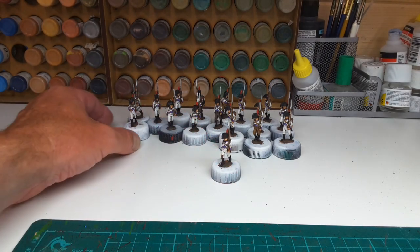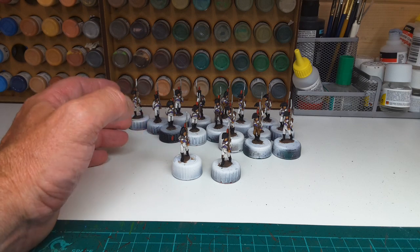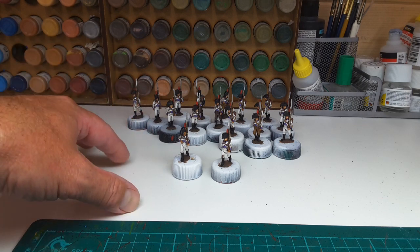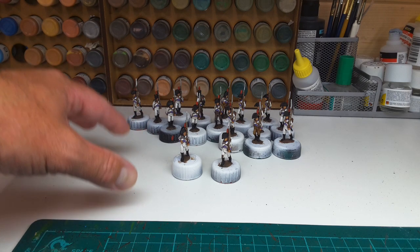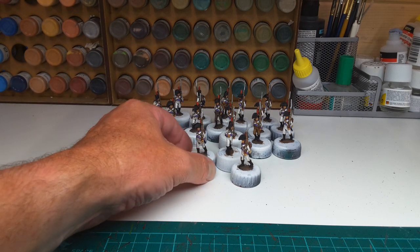Good afternoon. It's been very warm recently, too warm for me, and so the 2nd Battalion of Spanish, which I'm painting at the moment, which represents the 3rd Battalion of the regiment, it's become a bit of a slog.